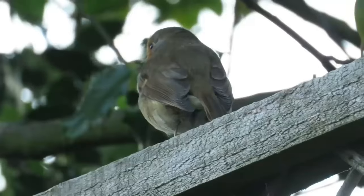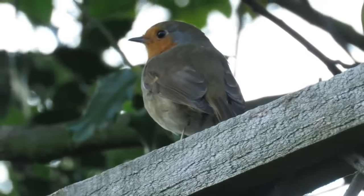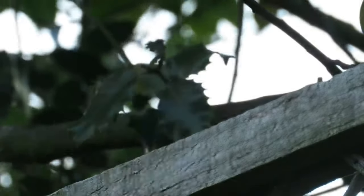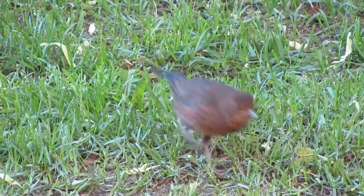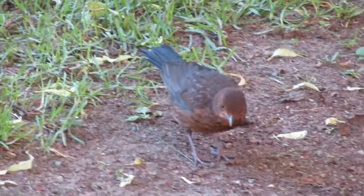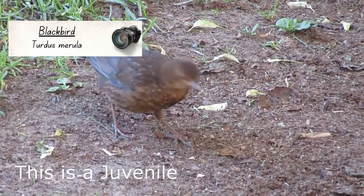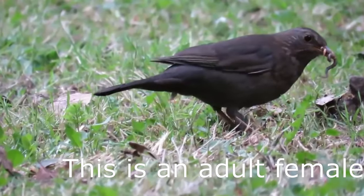Within two months of leaving the nest, young robins molt their chest feathers and become almost inseparable from their parents. Whilst all juvenile robins look different to all adults, in blackbirds, youngsters look very different to adult males, but quite similar to adult females.